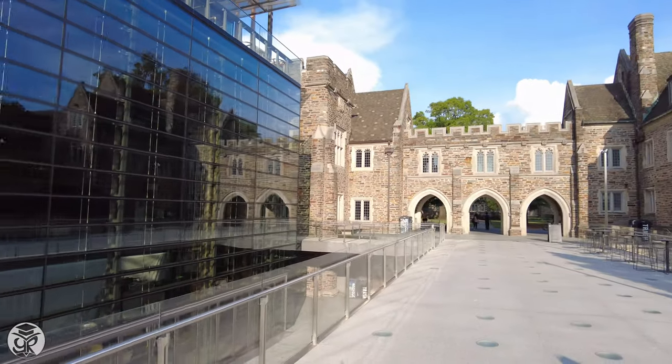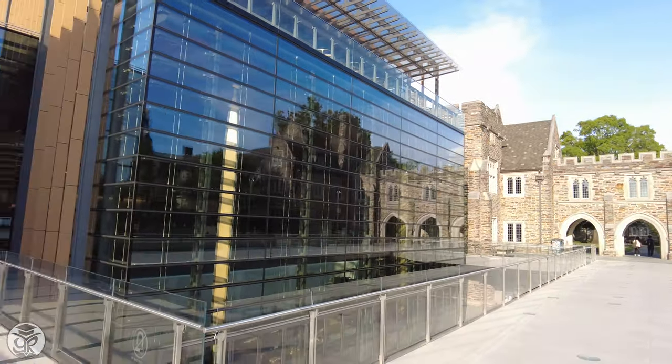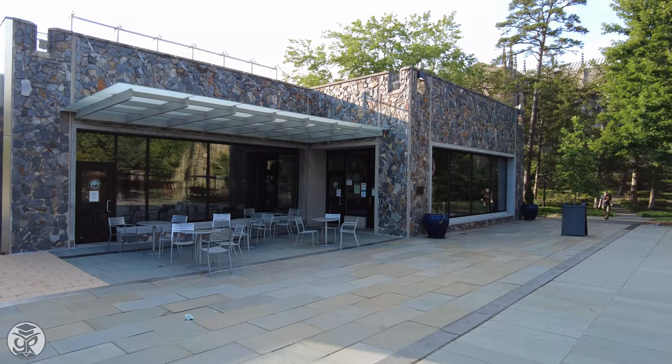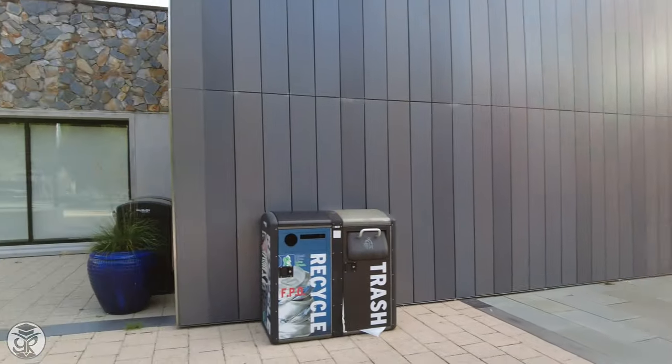Nearby is the Broadhead Center for Campus Life, which holds several university eateries. Behind is Bryan University Center, which holds other dining facilities as well as the campus bookstore.